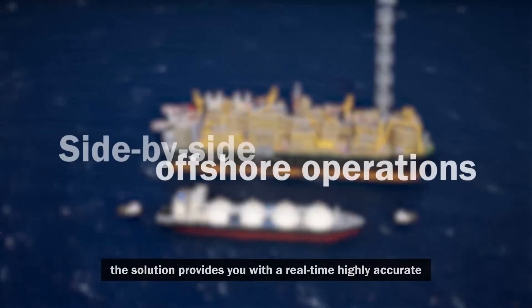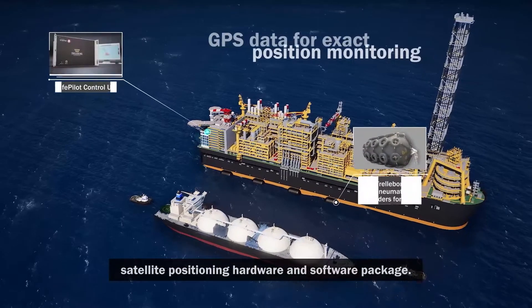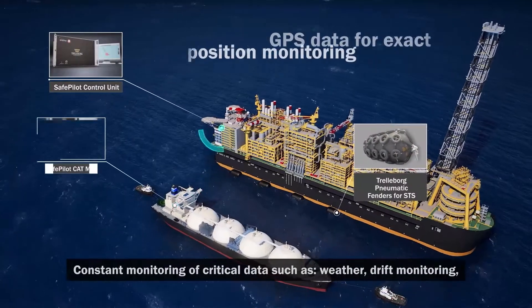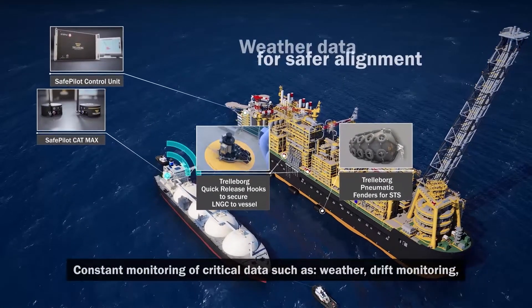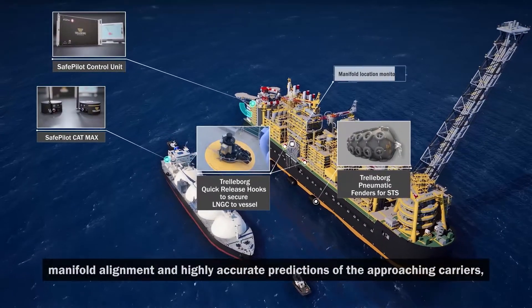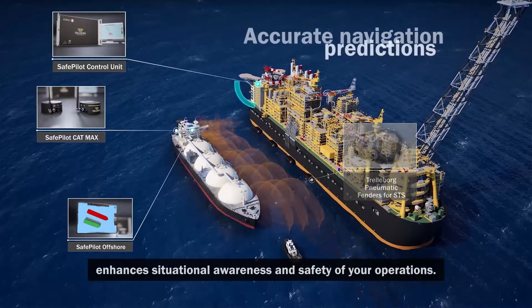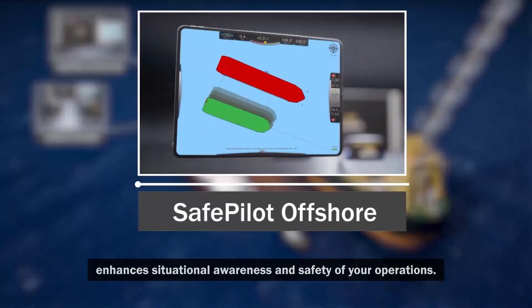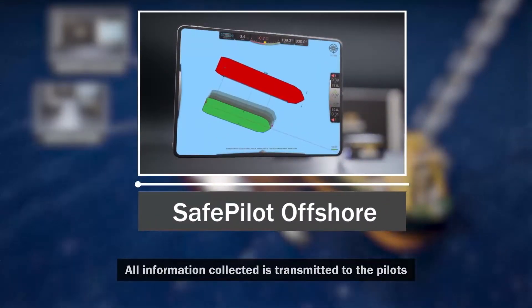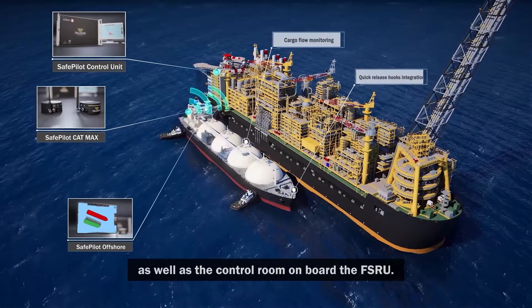The solution provides you with a real-time, highly accurate satellite positioning hardware and software package. Constant monitoring of critical data such as weather, drift monitoring, manifold alignment and highly accurate predictions of the approaching carriers enhances situational awareness and safety of your operations. All information collected is transmitted to the pilots as well as the control room on board the FSRU.